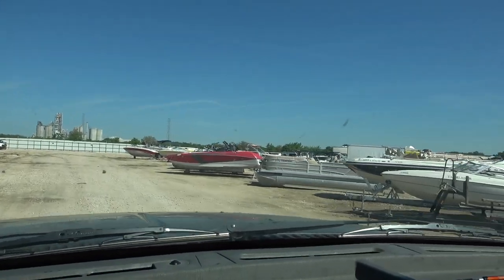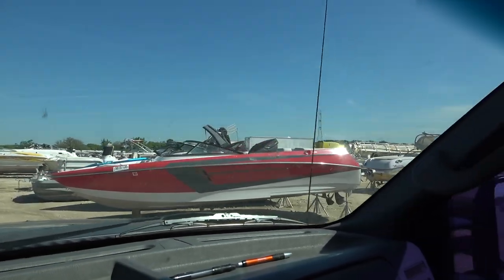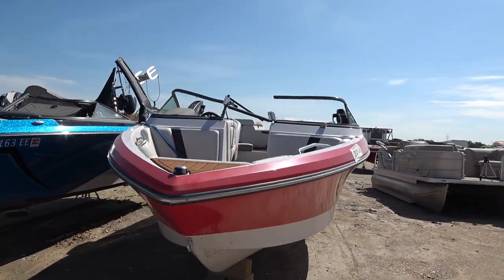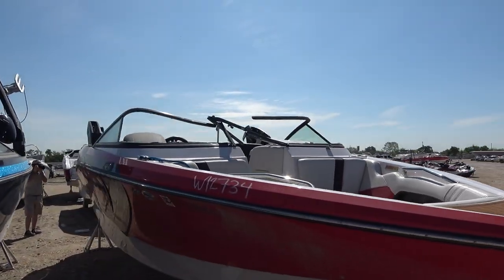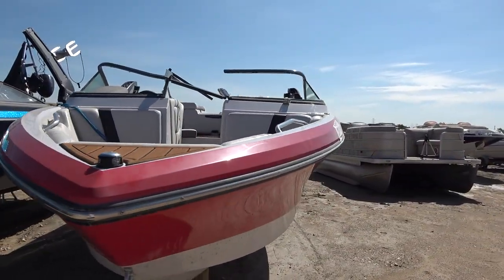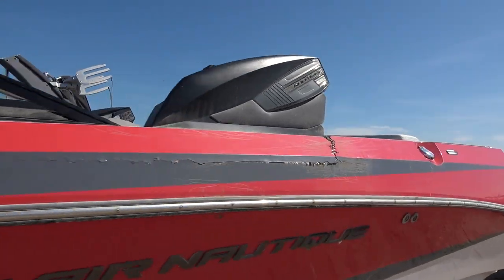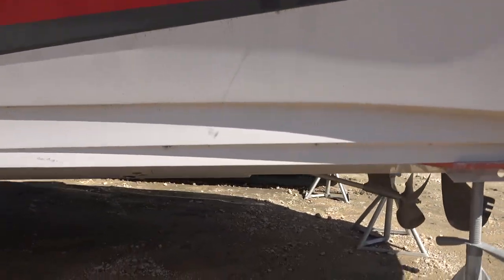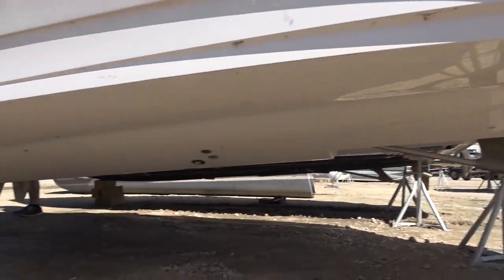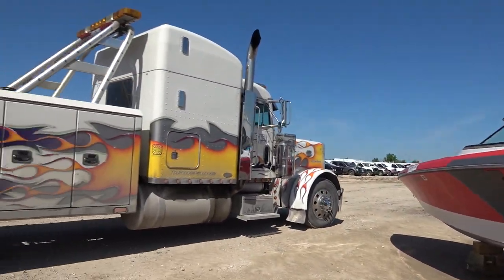Look at her, she's ready to hit the water! Here she is. I'll get into her when I get her back to the shop, but so far so good. There's one spot on the boat I wasn't expecting - that crack. I wonder how much damage that's caused on the inside. But underneath everything looks good - the prop, rudder, and exhaust. I don't see any damage underneath, so let's see how this is gonna play out.